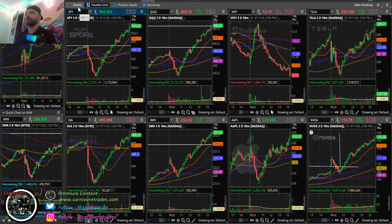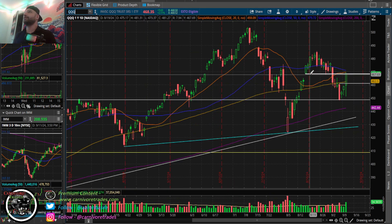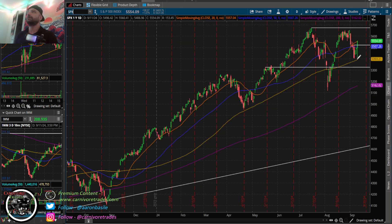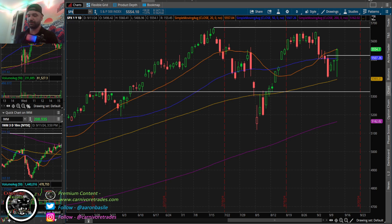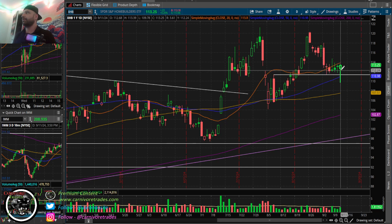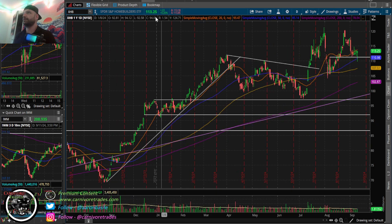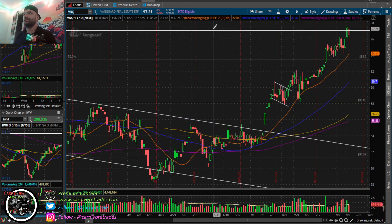Looking at the QQQs - 468.35 - it looks like we close below that level by two or three pennies, but it's not the end of the world. Still a monster move and right back to the 20 DMA on the SPX. XHB - test candle, tried to bear flag breakdown, no follow-through, 50 MA held. Weekly inside bar still intact, no problems with the home builders. VNQ down 19 cents but still really strong.